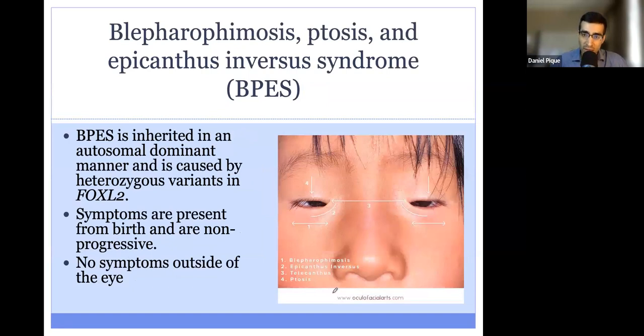The last condition we'll talk about today is called BPES. Blepharophimosis refers to the eyelid — phimosis refers to a constriction — so patients have a constricted or smaller palpebral opening. The syndrome also includes ptosis and epicanthus inversus, where there is an extra fold of skin that goes from the lower to the upper eyelid.